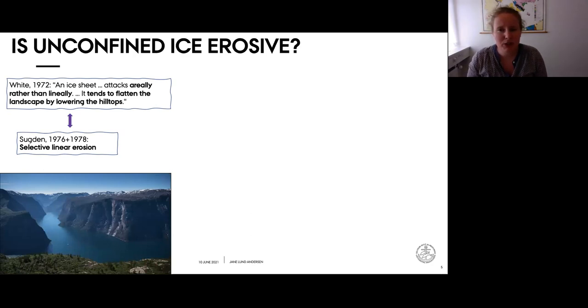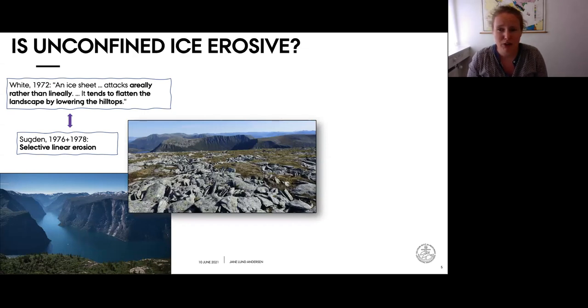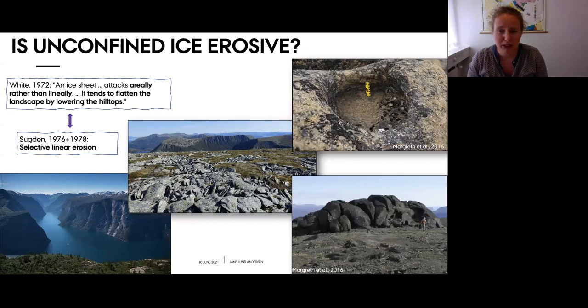The selective linear erosion view is particularly inspired by the geomorphology of high elevation ice-marginal regions where large glacial troughs intersect low-relief interfluvial plateaus, sometimes covered by regolith mantles or deep weathering pits and clay assemblages attributed to a warmer pre-glacial climate, indicating limited glacial erosion. This bimodal landscape is characteristic of western Fennoscandia, Scotland, the exposed rim around Greenland, and northeastern Canada.